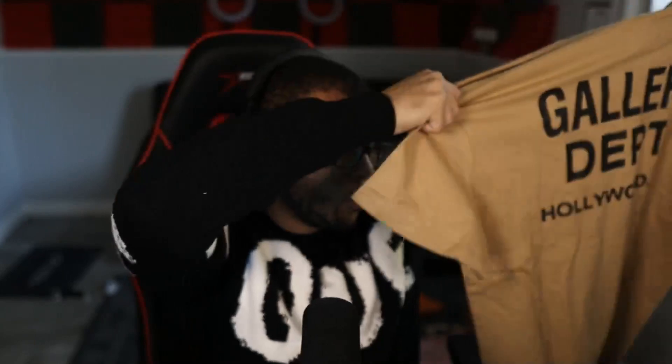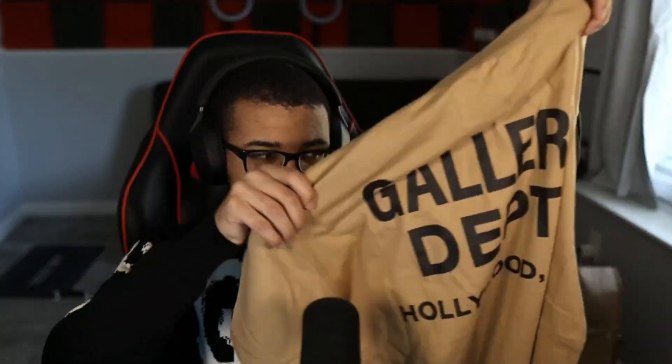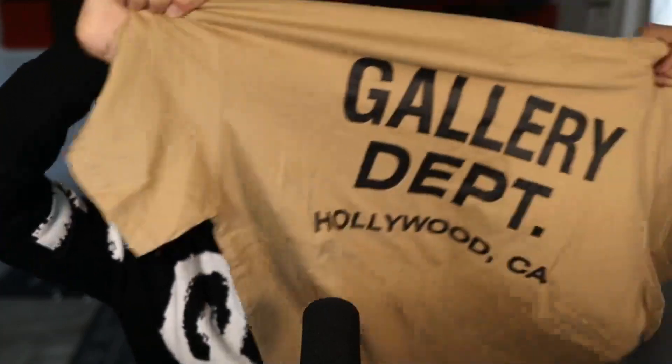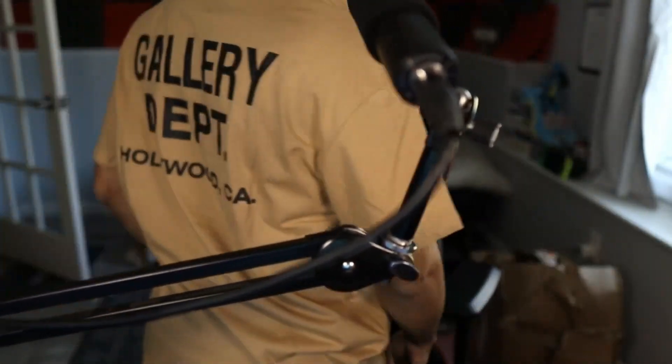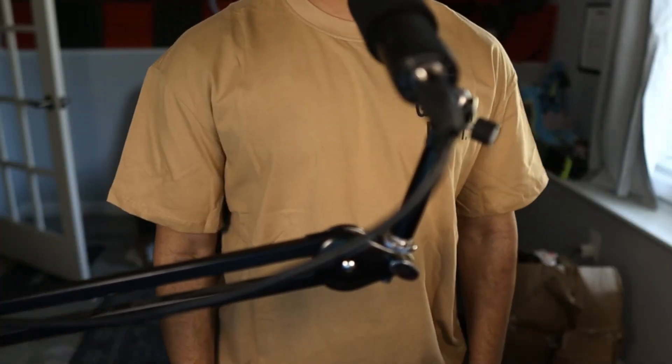For our next item we have more Gallery Department. I already had something like this but wanted at least one more shirt. This one says Gallery Department Hollywood on the back, in a nice rusted brown or rusted gold colorway. Very very clean. On body, it's very clean and minimalistic — not too much going on. Let's move on to the next one.